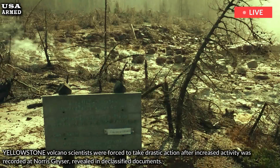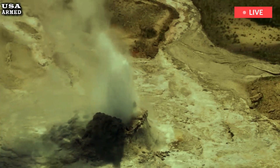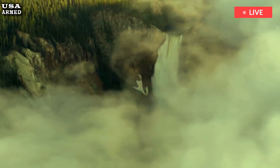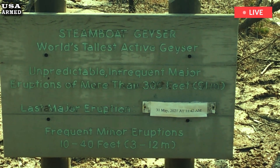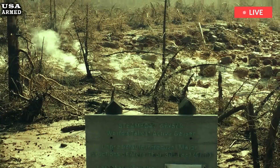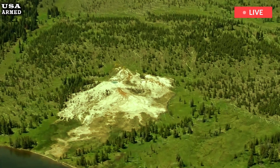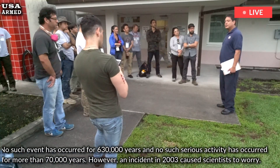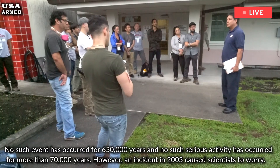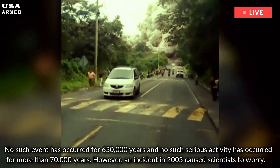Yellowstone Volcano is a supervolcano located beneath Yellowstone National Park in the western U.S. It straddles the states of Wyoming, Montana, and Idaho, and is closely monitored by the United States Geological Survey for its potential to cause global disasters. No such event has occurred for 630,000 years, and no serious activity has occurred for more than 70,000 years.